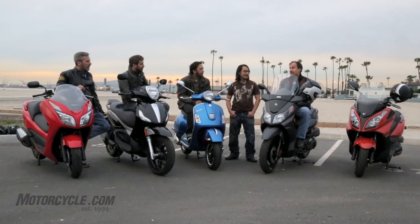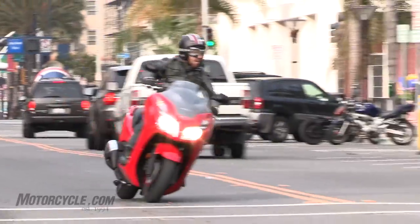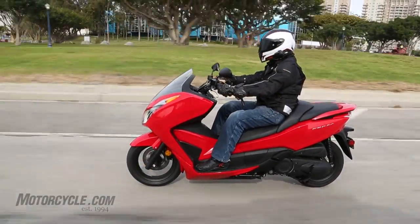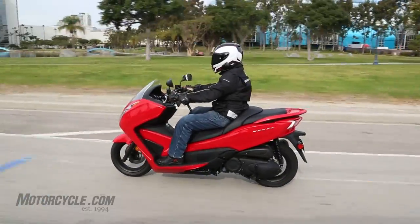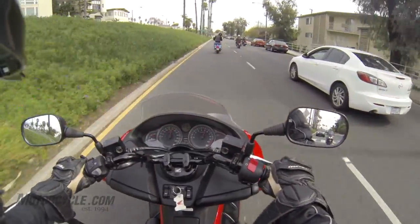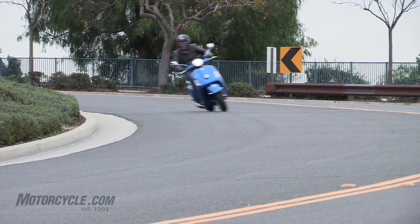I've got to admit, I've spent more time on the Forza, so maybe I've adapted my riding style to it a bit, but I found that to work the best for me in the city. The power delivery is just really like a rheostat — it doesn't go anywhere quickly, but I just roll it on and eventually get to the speed I want. The Vespa, I thought, was the best handling, the snappiest around town. It did what I wanted when I wanted it to do it.